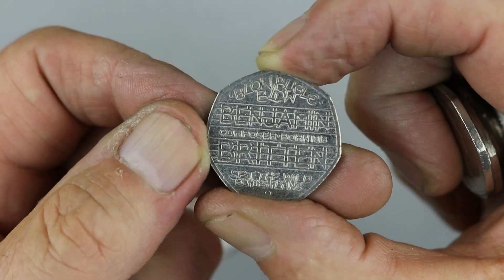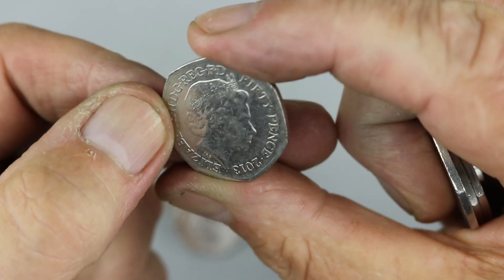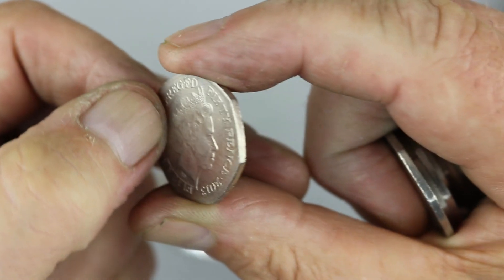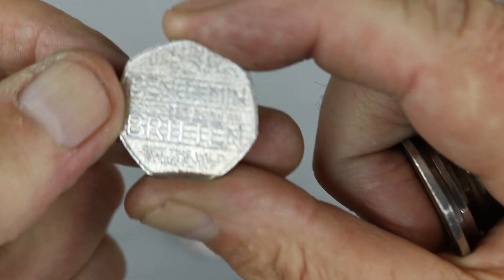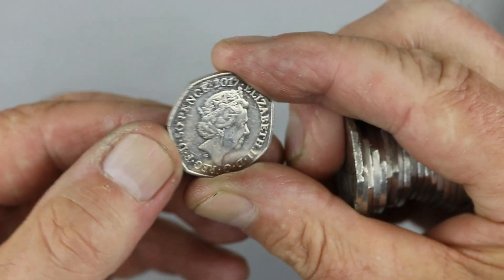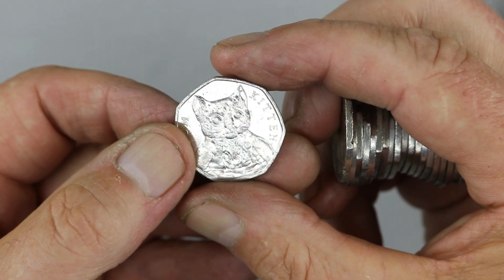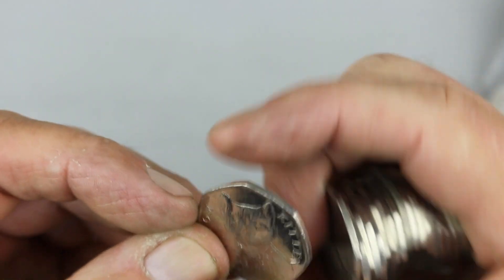Benjamin Britten — very nice coin, not bad condition. 5.3 million, so quite collectible. Tom Kitten from 2017 — 9.5 million. This is quite good condition so I will check the book though.